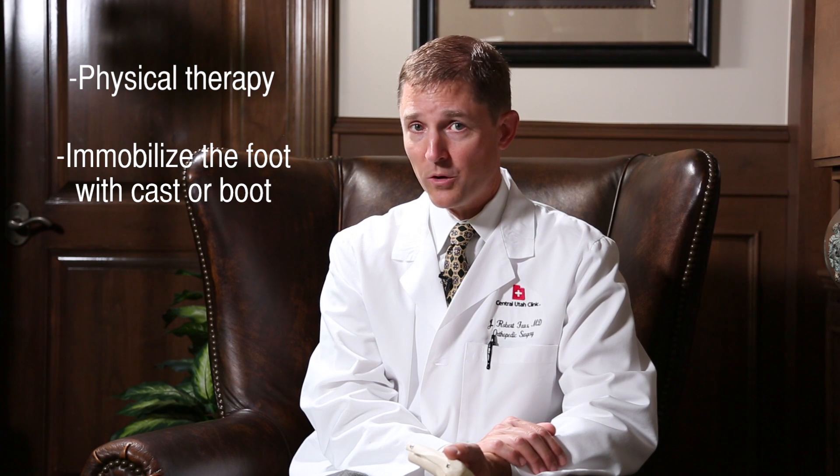If that is the case, your doctor will often initially recommend physical therapy to help with strengthening of those tendons and reduction of swelling. Therapy can be very effective in improving symptoms, and immobilizing the foot in either a cast or a boot for up to six weeks is also appropriate.